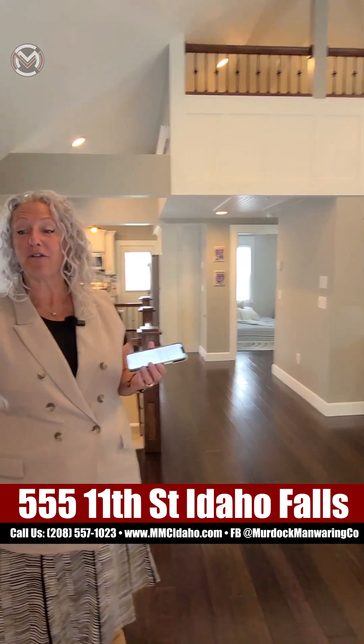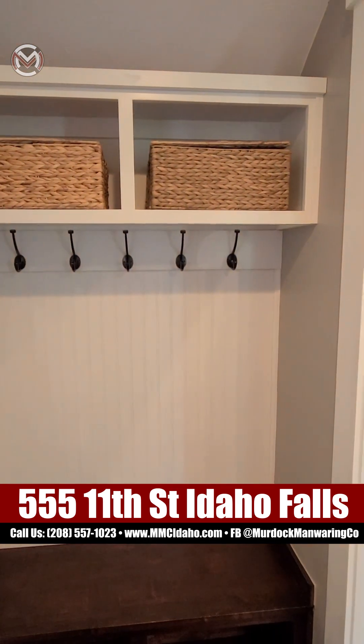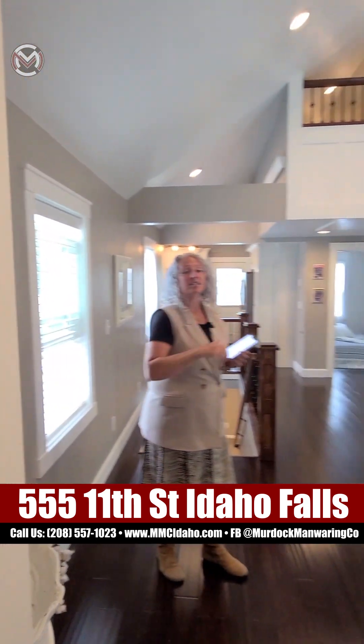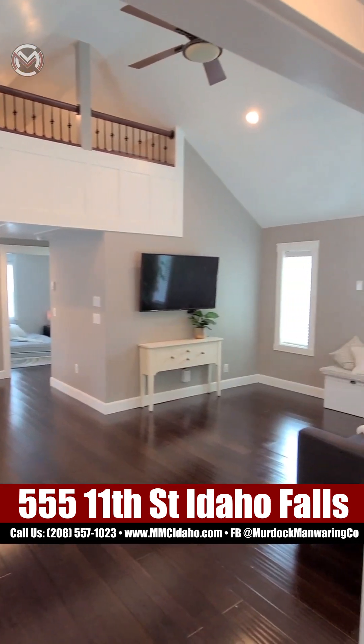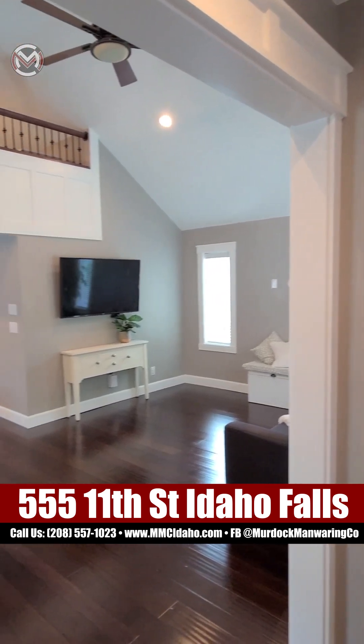So it starts right here in the front. You've got a bench to sit down and take off your shoes, throw your gloves and your hats up there in the cubby. Look at the craftsman-style trim — nice and thick and chunky. Absolutely fabulous numbered street house.